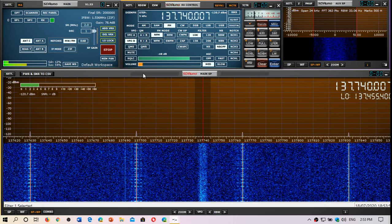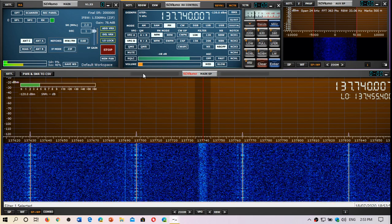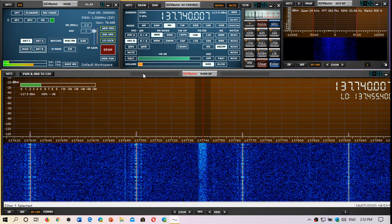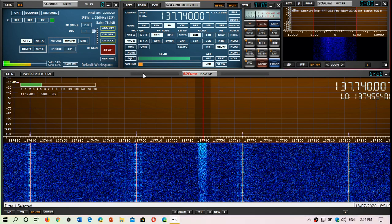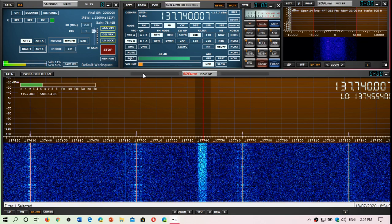Orbcom satellites — there are a lot of them, and most of them are still active. They're all active pretty much in the 137 MHz range, from 137 to 138 MHz, and there are several frequencies that are active.